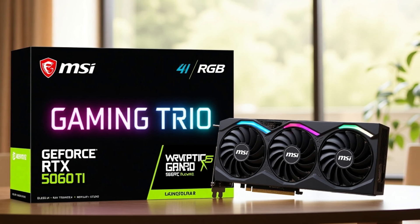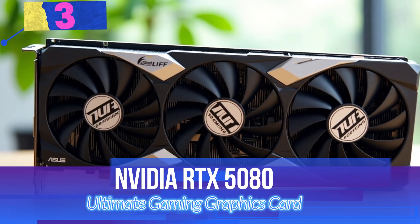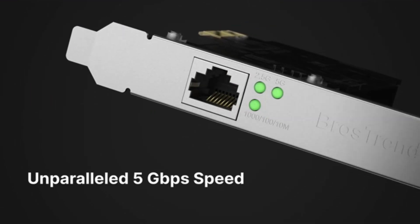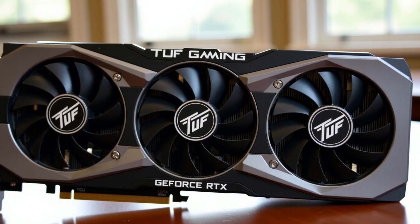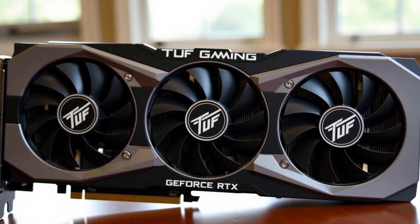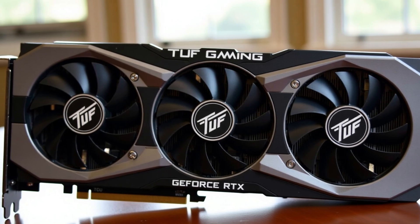Number 3: NVIDIA RTX 5080 — The Ultimate Gaming Graphics Card. The ASUS NVIDIA RTX 5080 is a powerhouse gaming GPU designed for enthusiasts who demand top-tier performance. Built on the cutting-edge NVIDIA Blackwell architecture, this graphics card delivers unmatched speed, efficiency, and realism for next-gen gaming and content creation.